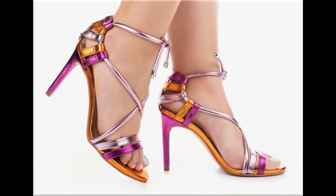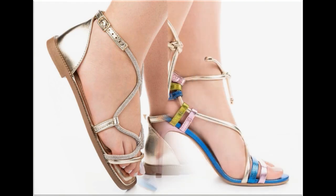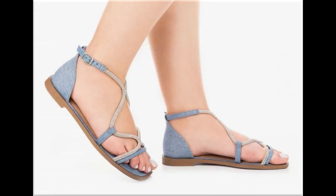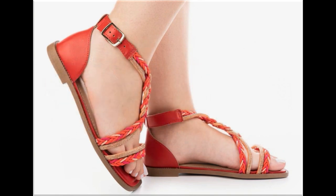The price range starts from 30 dollars and goes up to 40 dollars — a very reasonable price because the styles, designs and material are all outstanding. Various designs in chunky and stiletto styles are available, as you can see in this video.